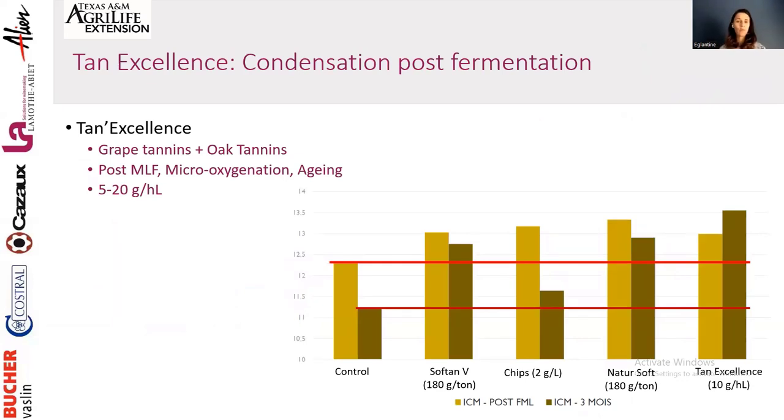Post-fermentation, we can still do condensation by working with micro-oxygenation to promote ethanal formation and create condensation bonds. We developed Tan Excellence — a blend of grape tannin and oak tannin — for this condensation during post-fermentation aging. A comparison of products: looking at color index post-fermentation (yellow) and three months later (dark green), the control loses a significant amount of color. With Soft Tan V, we have a better starting color index and lose very little during the three months.